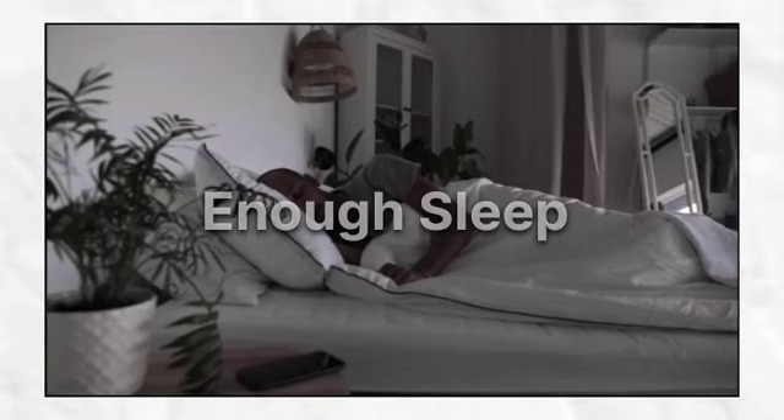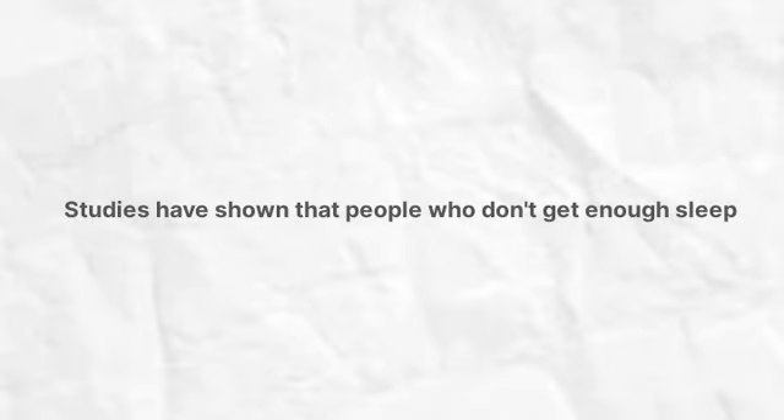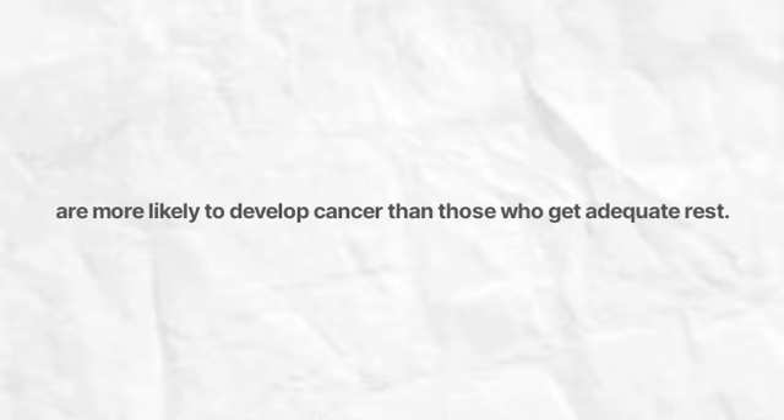Getting enough sleep is also important for reducing your cancer risk. Studies have shown that people who don't get enough sleep are more likely to develop cancer than those who get adequate rest.